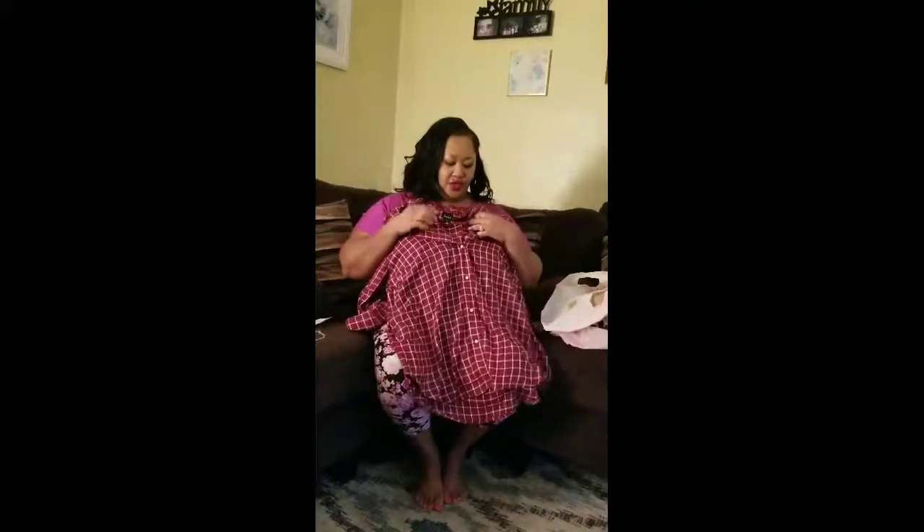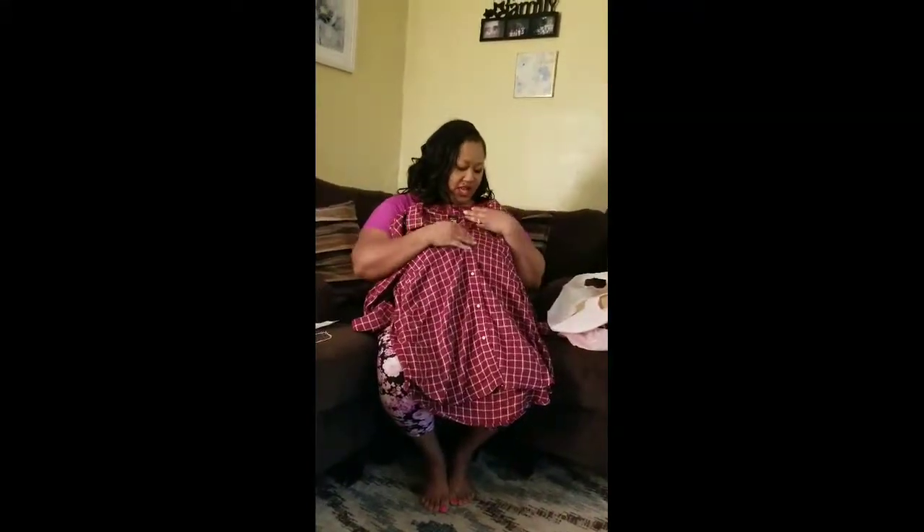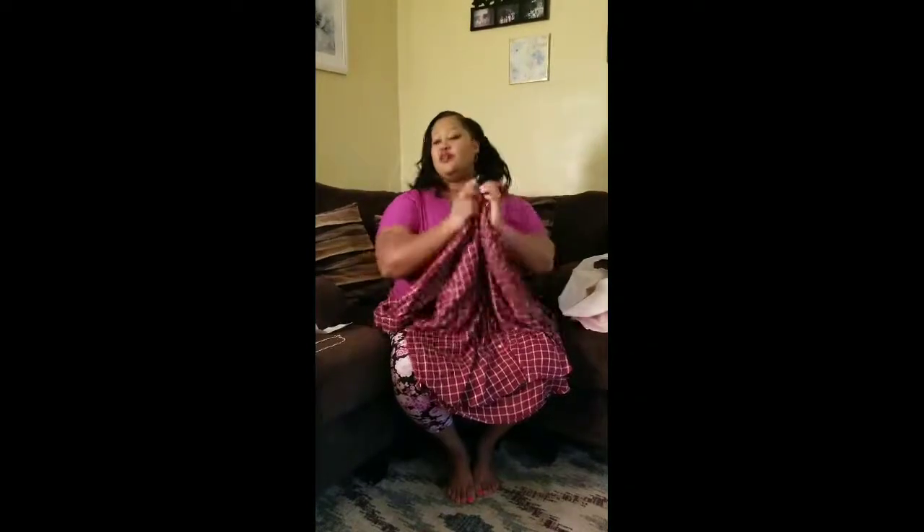I also got sandals — flip-flops — for $5. And this shirt is maroon with white in it and has kind of like glitter in the white. It is a size 3X and it was $9.97, and that was from Sears.